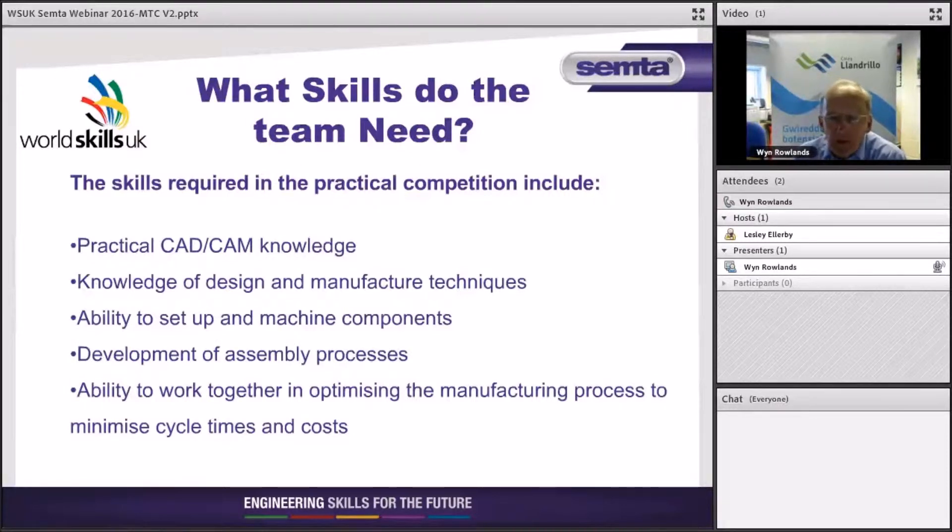So what skills are actually required? Looking at a synopsis: obviously CAD/CAM knowledge and knowledge of design and manufacturing techniques. Because of that, this competition quite often targets young people in perhaps the latter part of their apprenticeships — 19 or 20 year olds — although we do have younger teams at times, and they may seek advice within their own companies regarding the design in the first instance.